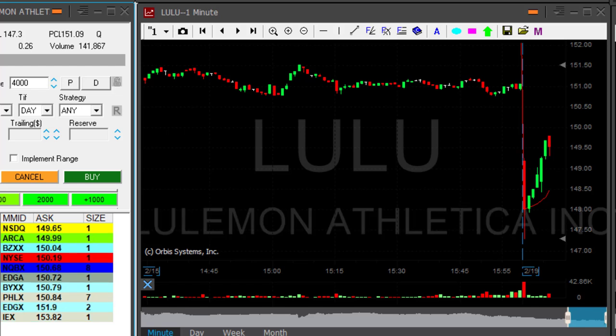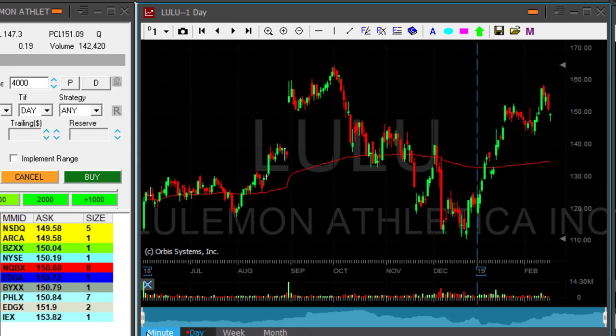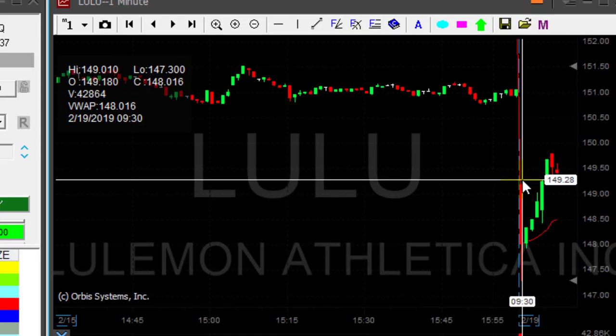Hi traders. I would like to discuss today the issue of how to add to a winning trade. Lulu started with a gap down, moved up — quick look at the daily. Then after you look at the daily, look at the market: the market started with a gap down too and is moving up.